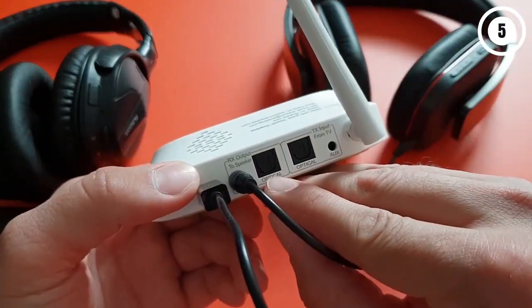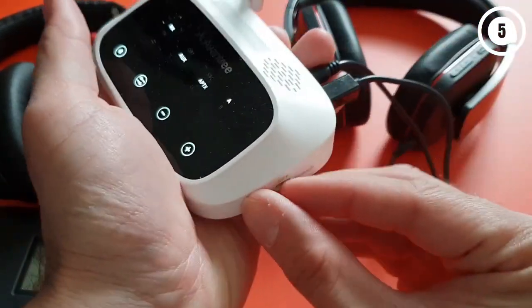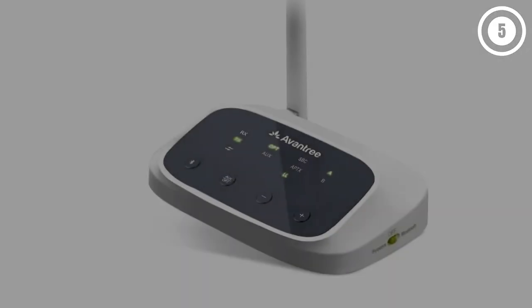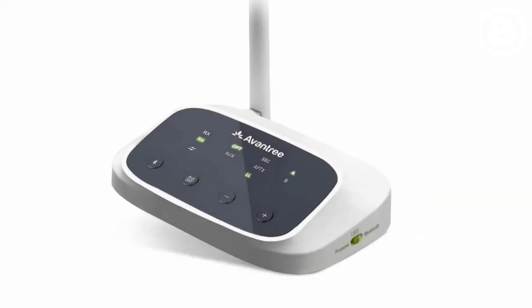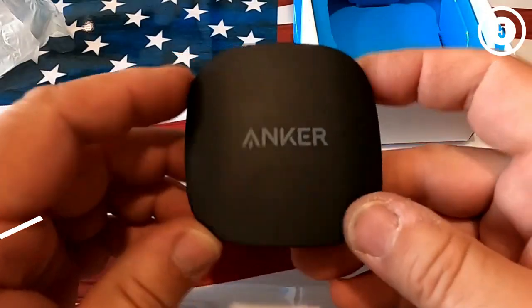What we like: two-in-one operation featuring receiver and transmitter, touch-sensitive control panel, use of specific codecs to match content, bypass function for versatile connection. What we don't like: the plastic body is not the most durable.